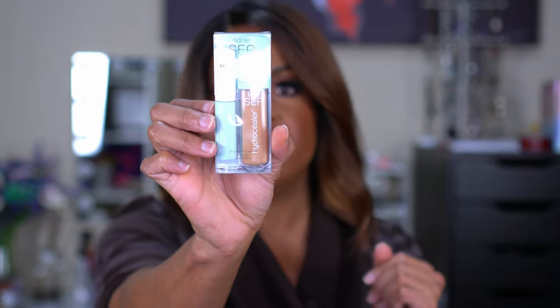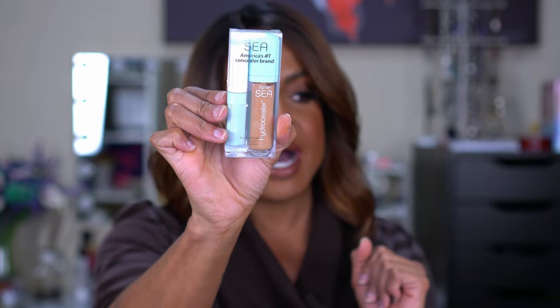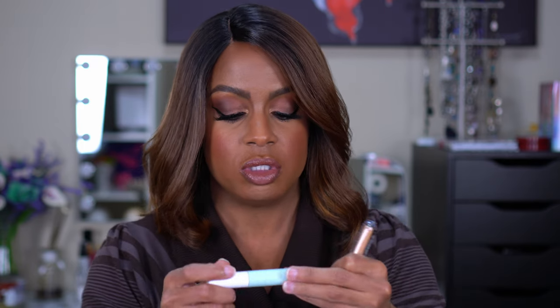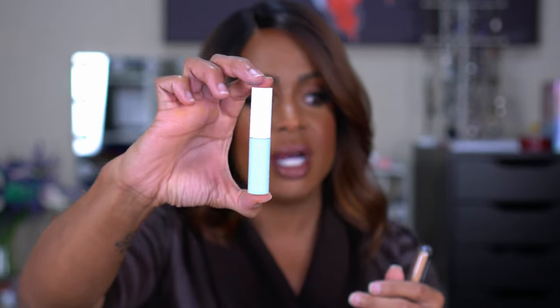I also picked up the Tarte Hydro Sealer concealer in shade 32 Medium Neutral. I got a set because it was actually cheaper than buying the full-size concealer alone, and I got an additional 20% off. The set came with a mascara — the Surfer Curl, which is a curling and volumizing mascara. I've never tried it, so let me know if you have.